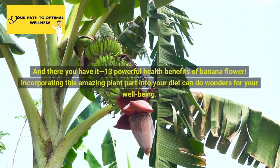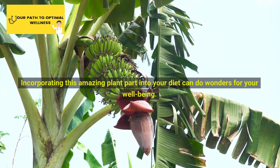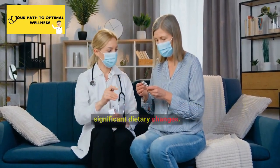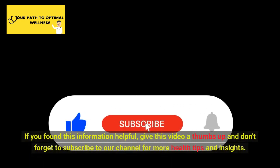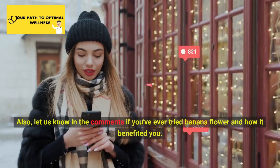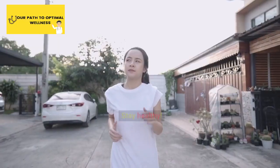And there you have it, 13 powerful health benefits of banana flower. Incorporating this amazing plant part into your diet can do wonders for your well-being. Remember to consult your healthcare professional before making any significant dietary changes. If you found this information helpful, give this video a thumbs up and don't forget to subscribe to our channel for more health tips and insights. Also, let us know in the comments if you've ever tried banana flower and how it benefited you. Thank you for watching, and we'll see you in the next video. Stay healthy.